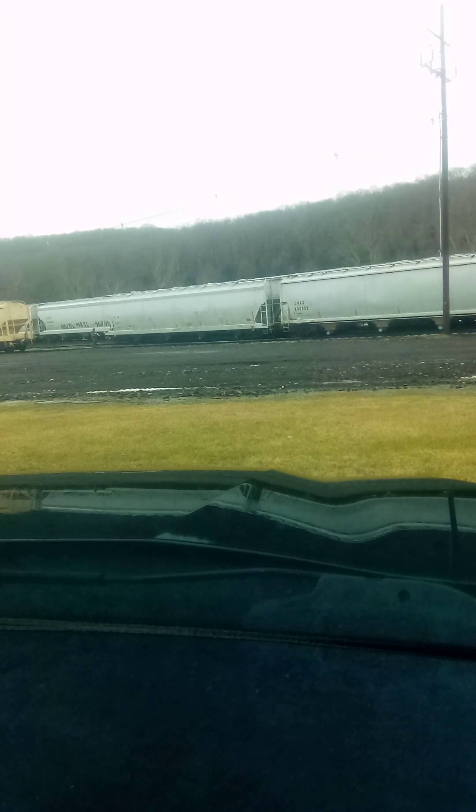And now this train's heading to the track — the short grain train's heading to the track too. Yeah, this is a PS hopper.